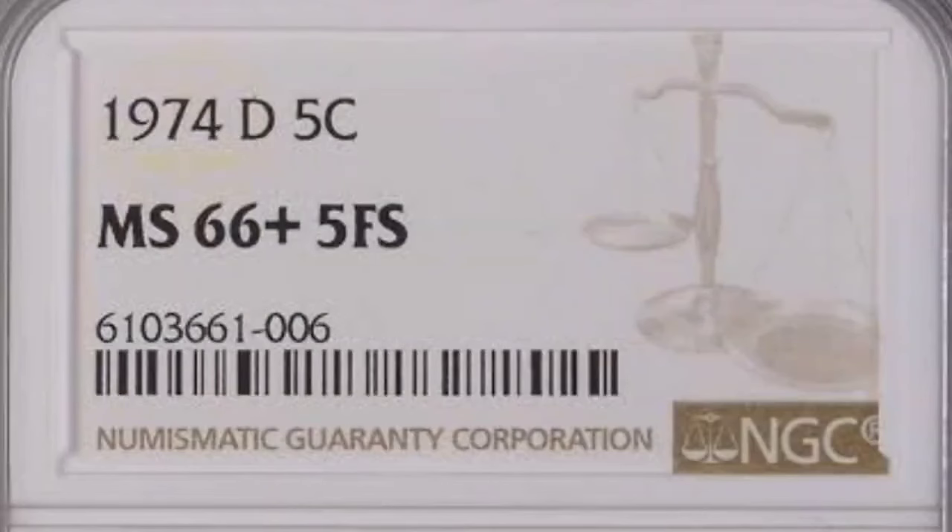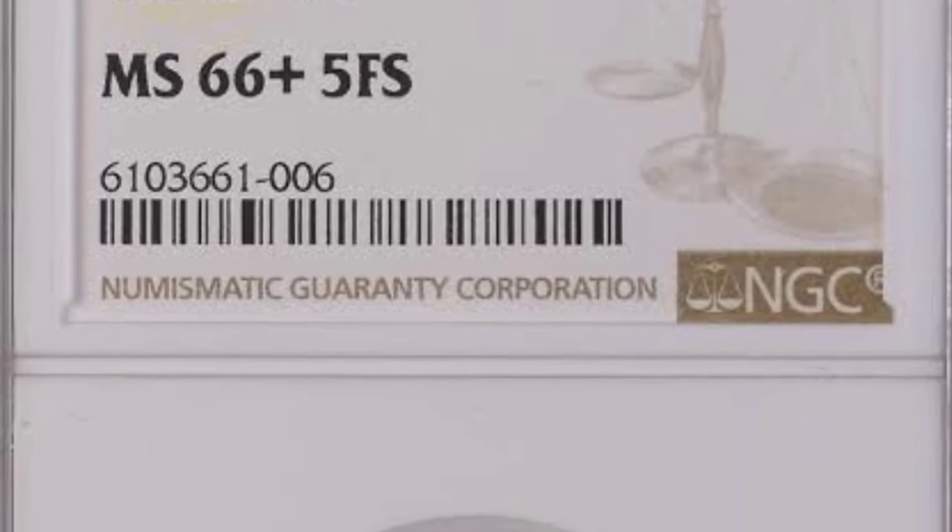You will discover this coin's interesting history, unique features, grading tips, and odd errors that can significantly increase your coin's value.